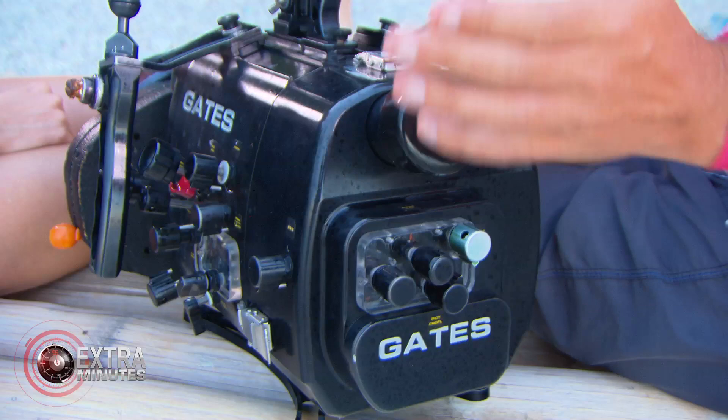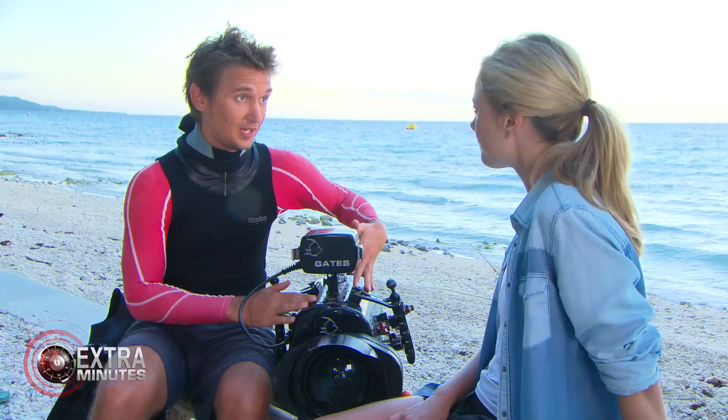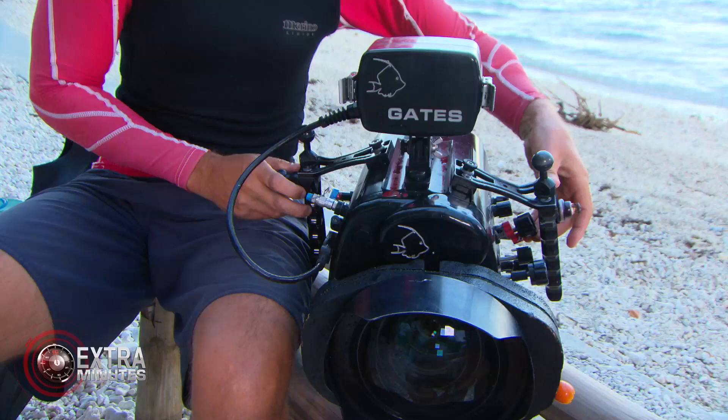Tell us a bit about the camera. So this is the underwater housing and inside there is the camera. This housing is made of aluminium and it can take the camera down to 100 metres if we were going that deep, protected from water, and it allows me to basically access all of the functions of the camera from outside.